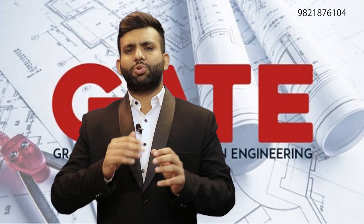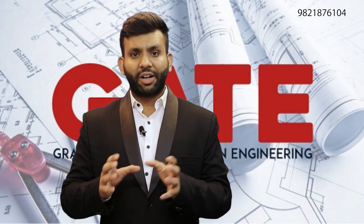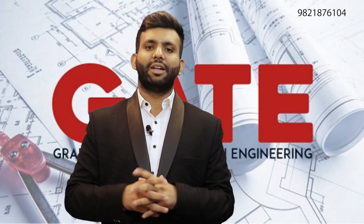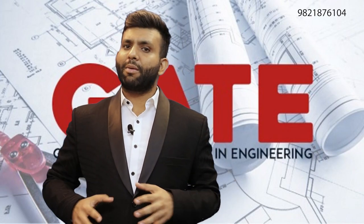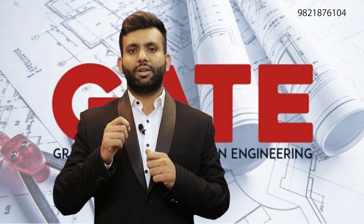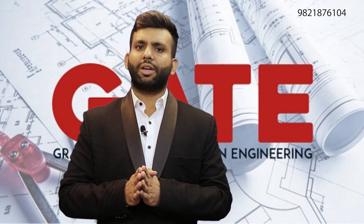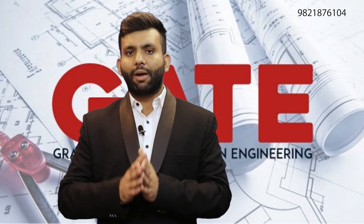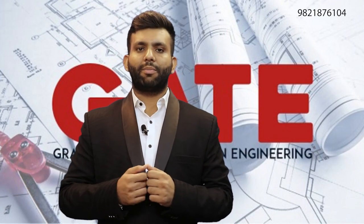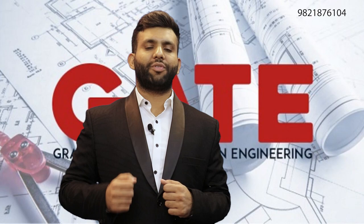Today we have discussed the notification details divided into parts. First of all, as you know, the conducting IIT is IIT Bombay for the 2021 exam. Regarding important dates, 7th October is the last date with regular fees, which is ₹1500 for male general candidates. If you delay till 12th October, you have to pay ₹500 extra, making it ₹2000. For SC/ST and female candidates, ₹750 is the regular fee; delayed payment is ₹1250.